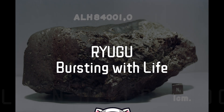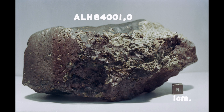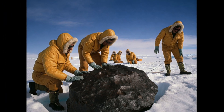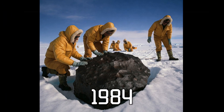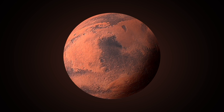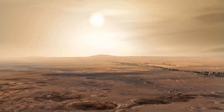This is Allen Hills 84001, a fragment of a meteorite that was found in the Allen Hills area in Antarctica, back on December 27th, 1984. It was found by a team of meteorite hunters and is thought to have originated from Mars. This is thought to be one of the oldest Martian meteorites, having crystallized from molten rock 4 billion years ago.